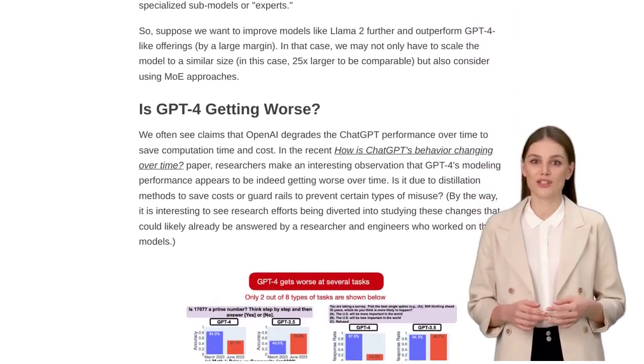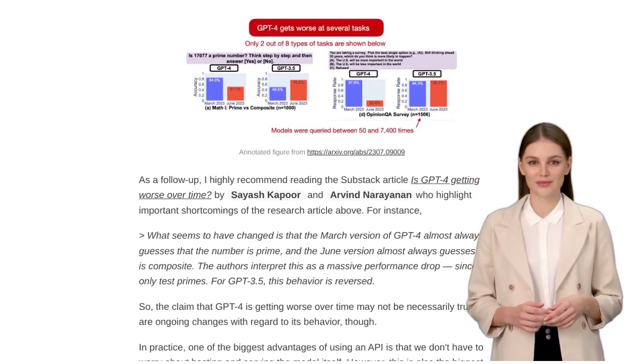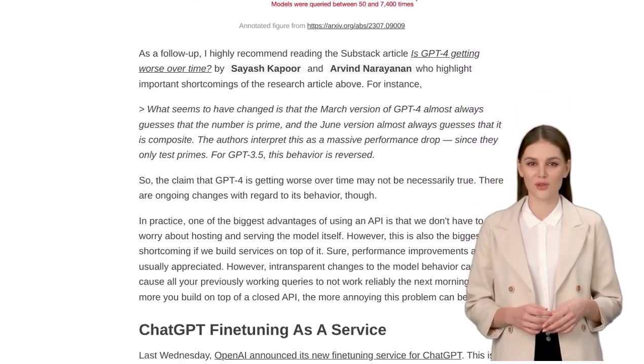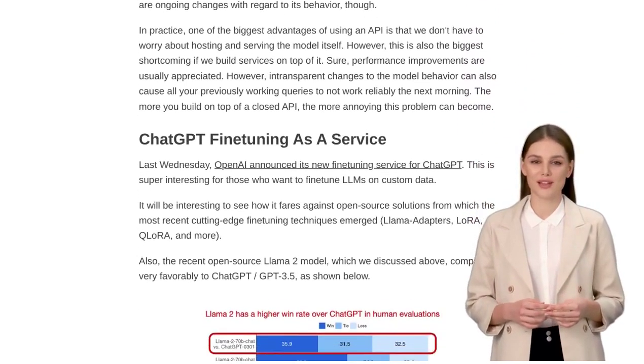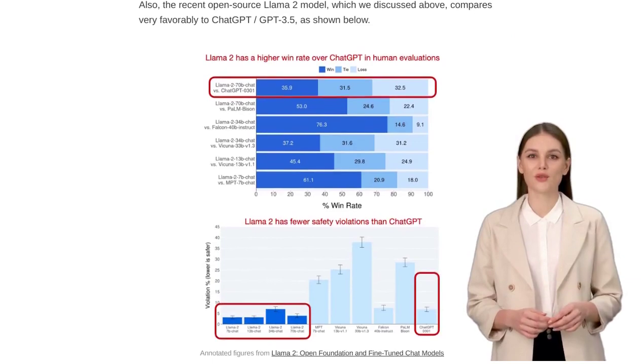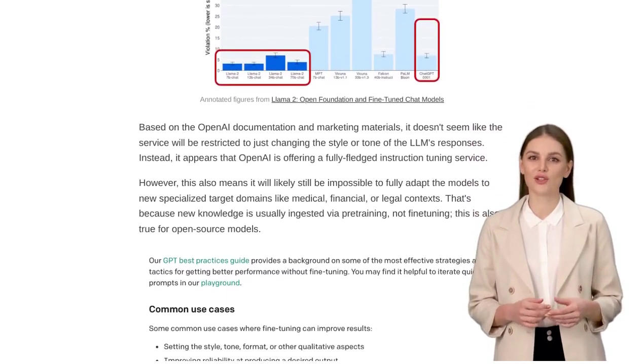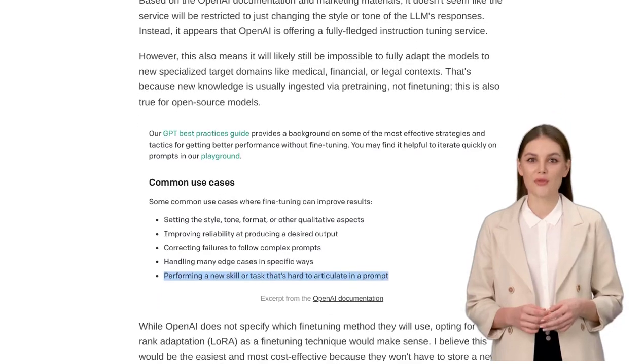Now, let's touch on a topic that's been causing some controversy: the copyright status of LLMs trained on copyrighted material. Recently, there have been accusations of Meta utilizing copyrighted works in training their LLMs. This raises important questions about the ethical and legal implications of using copyrighted content in AI development.